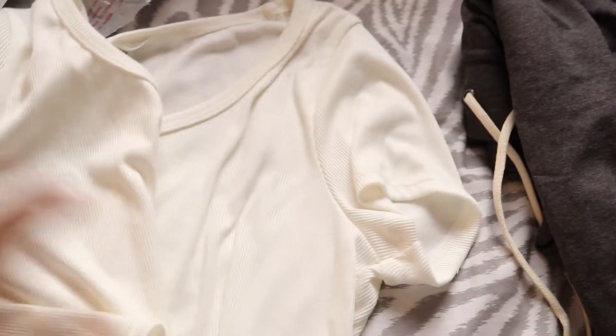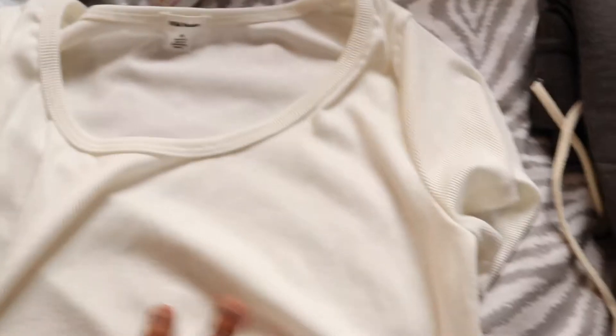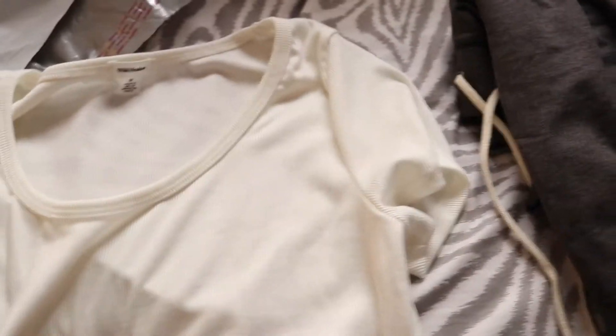I just tried this top on and sadly it didn't work for me — it was a little too boxy and kind of awkward fitting. So I'm going to be shipping this back. And these joggers were a bit too long, which I kind of figured because of my height and stature. So I'm going to go ahead and send these back as well.